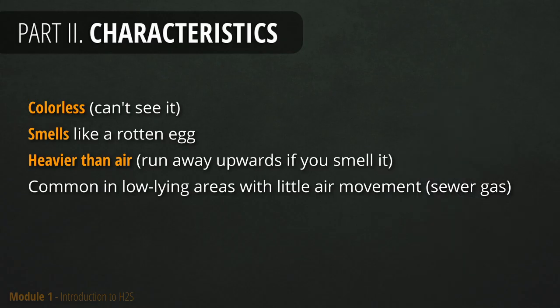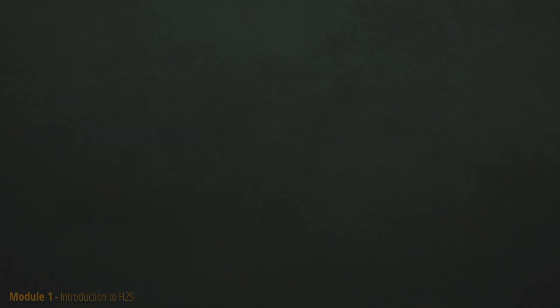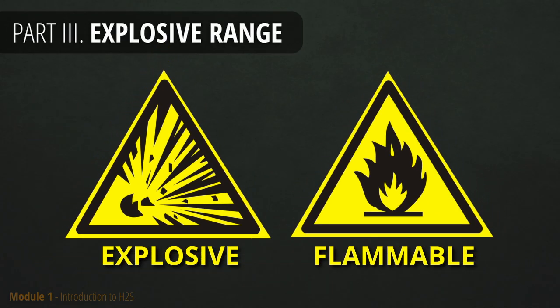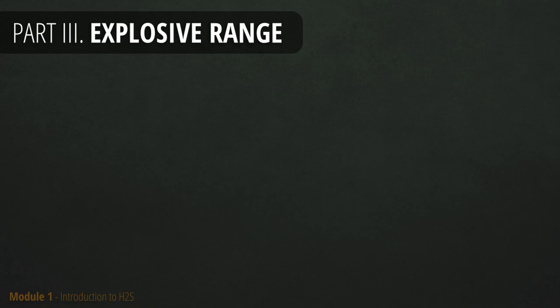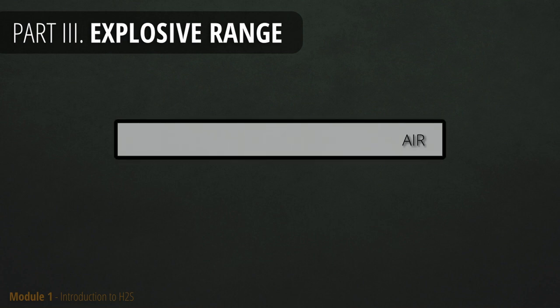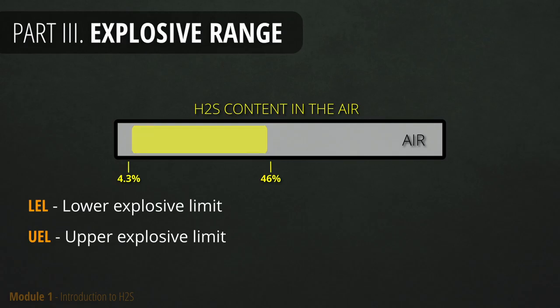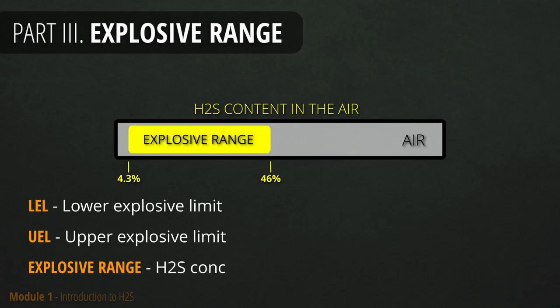And if all of that was not bad enough, H2S is highly flammable. To explain how flammable it is, we first need to understand what explosive range is. It is determined by the content of H2S in the air. The minimum concentration required to ignite fire is 4.3% — that is called the lower explosive limit. The maximum concentration which will support ignition is 46% — that is called the upper explosive limit. The range between lower and upper explosive limit is called the explosive range.